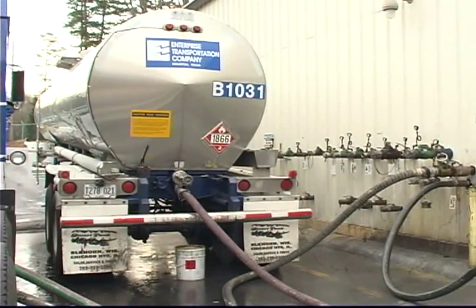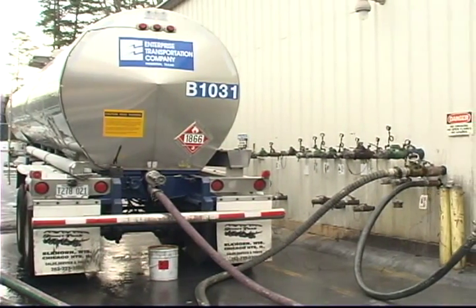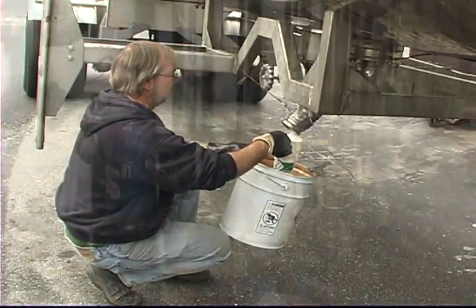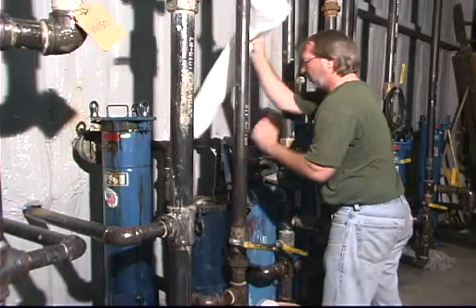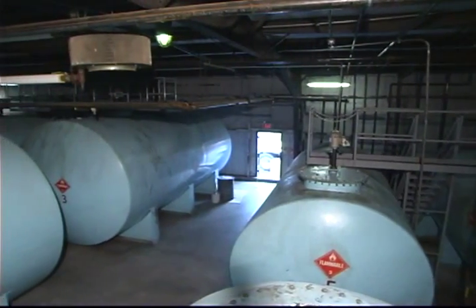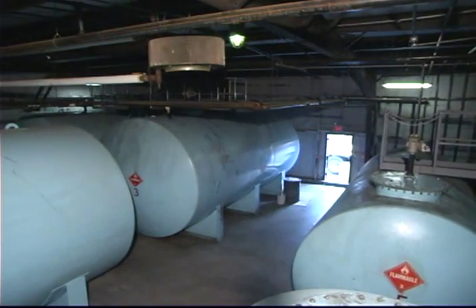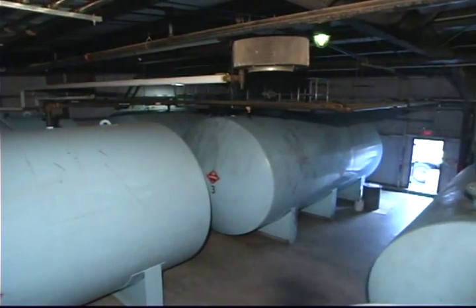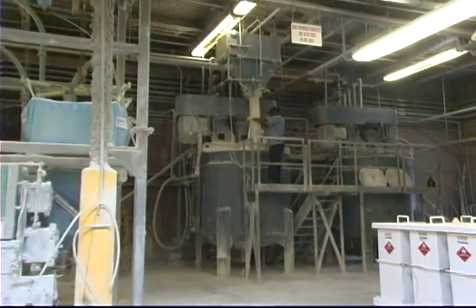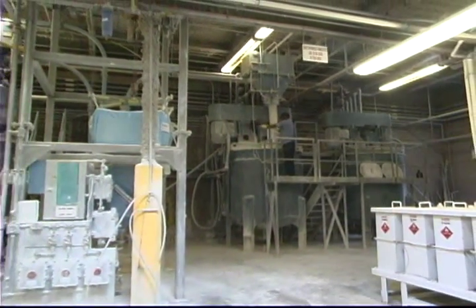All raw materials coming into our fully automated production facility are inspected to ensure that they meet our exacting specifications and are filtered before being stored in our one-of-a-kind, climate-controlled storage facility. After being stored for 24 hours and rechecked for product quality, raw materials are transferred to our fully automated 15,000-square-foot main manufacturing area for processing.